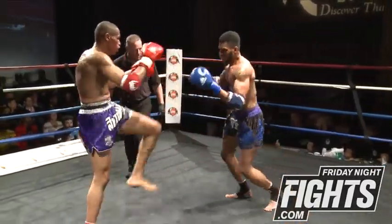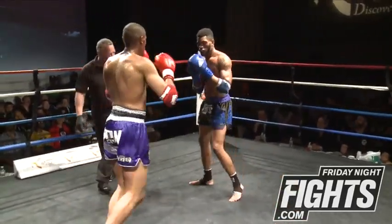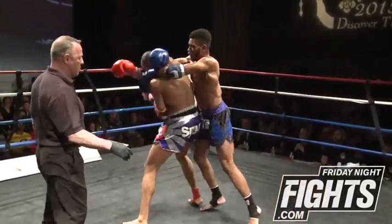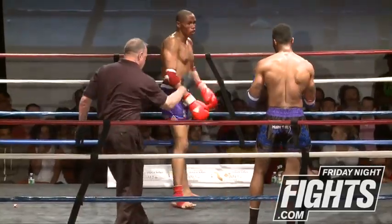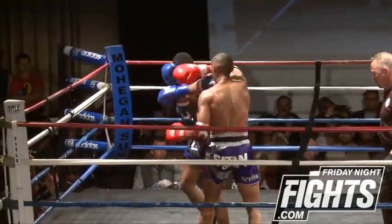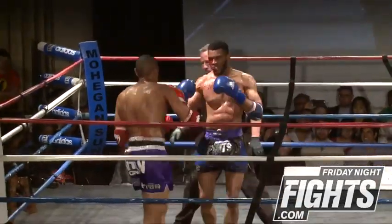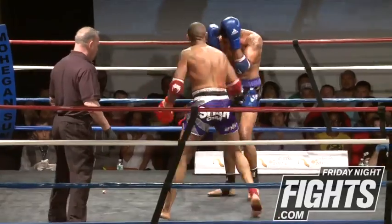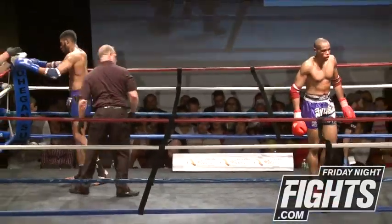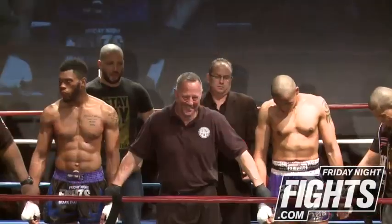Good elbows again from Remy. Big right elbow right over the top of that jab. Cody is just covering up in the last 10 seconds. And now you see that blood going in the eye, but the fight is over. Great work by Remy Singh — beautiful work. Great elbows by Remy Singh. After five bloody rounds, we have our winner by split decision.